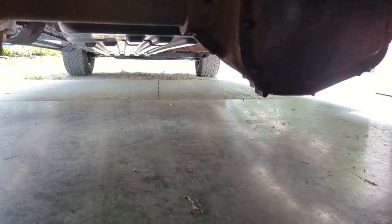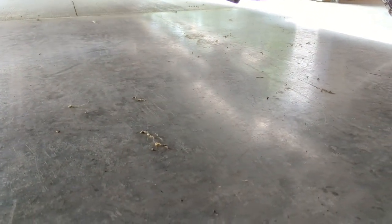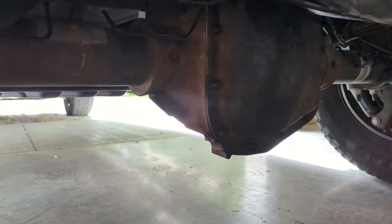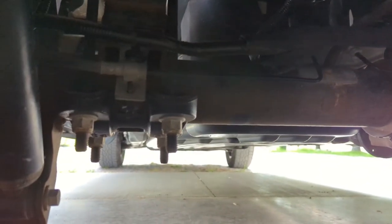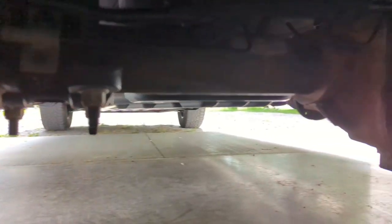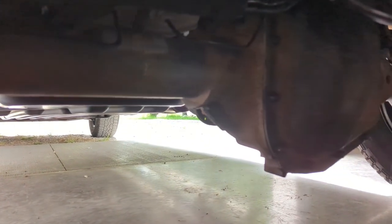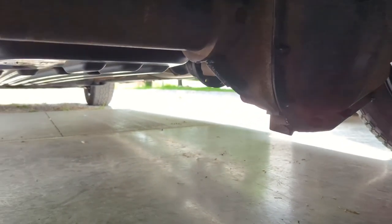All right, so we're back home. I just want to pop under the truck to see if anything else was replaced. I thought I saw like the rear differential cover had been replaced, but it looks like it's still the existing one — maybe they just cleaned it up a little bit. I believe it's just the shafts inside here, so you won't really see anything new from the outside. But they did confirm that they had to replace the axle shaft on both sides.